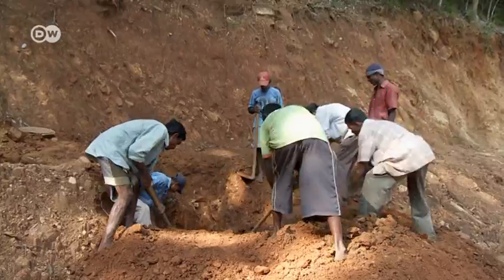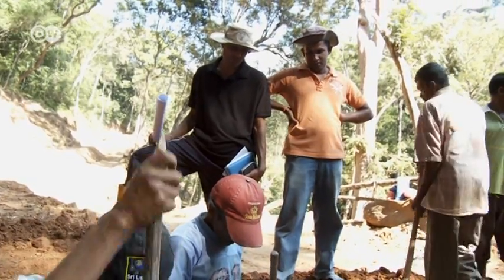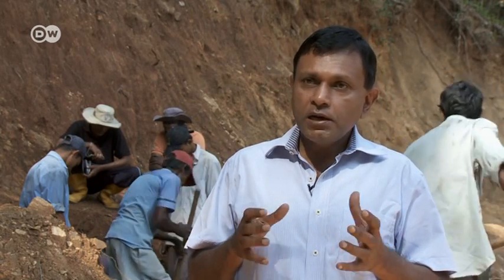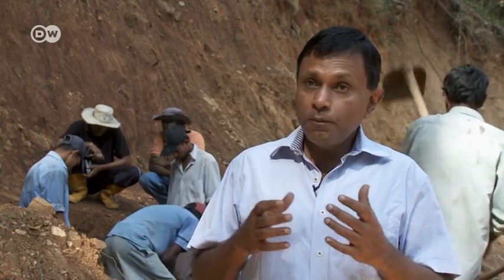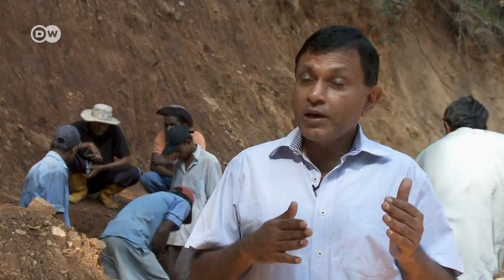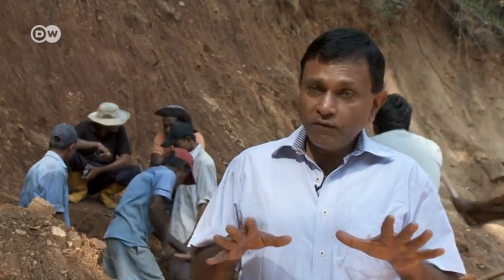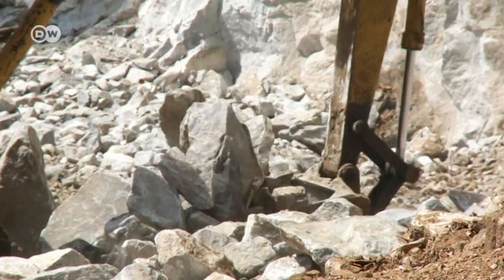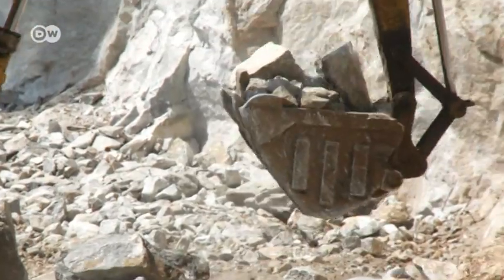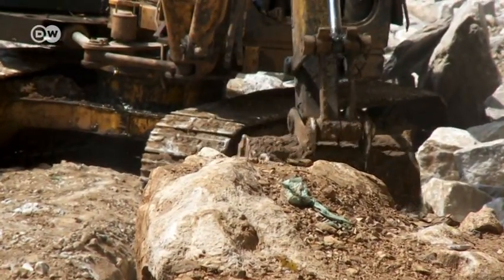For Lalith Senavaratne, the benefits of the project are clear. The environmental impact of these small plants is smaller. Firstly, there's no large dam which inundates a big area and perhaps sometimes displaces people. Here in a small hydro, you never have any displacing of people. The plant will be finished later this year. When it's done, it'll supply 1,500 households with green electricity.